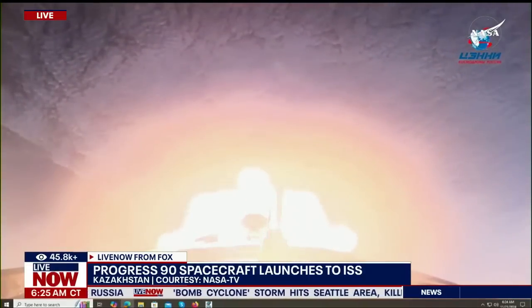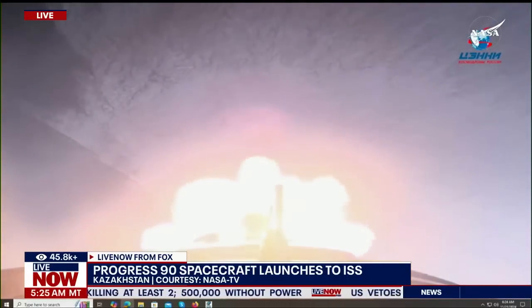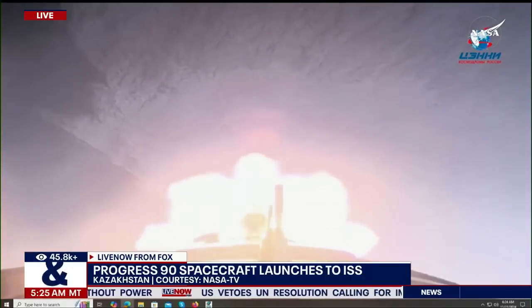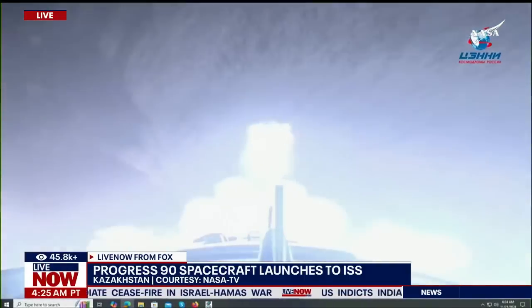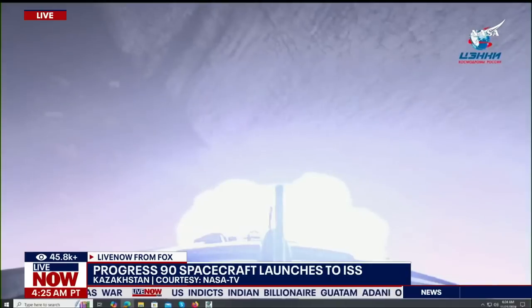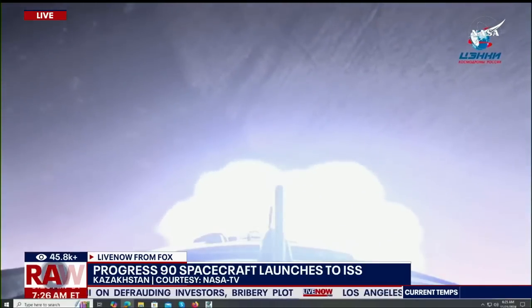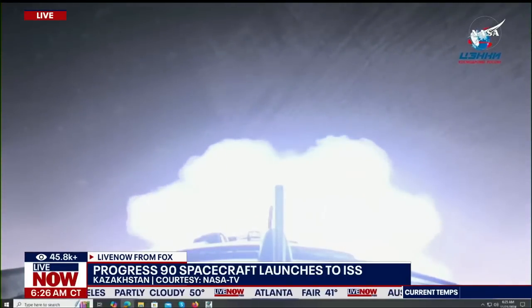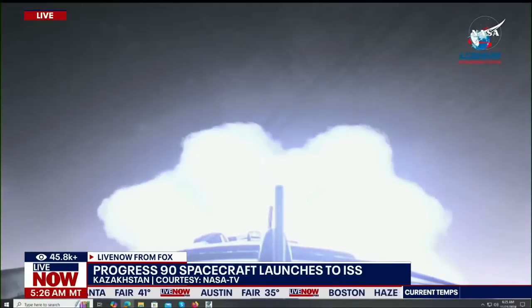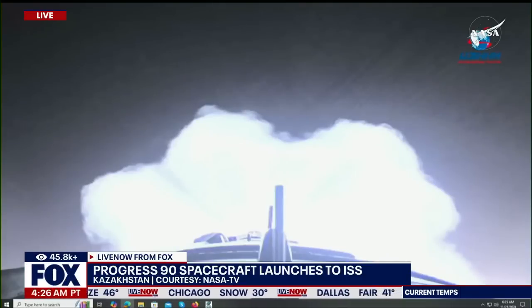First stage confirmed separation. The boosters have departed and the vehicle is stable as the second stage gets underway. All structural parameters nominal on the 90th Progress journey towards the International Space Station. Everything continues to be right on track. As the core stage continues to burn, now two minutes and 52 seconds into flight. Now three minutes into flight, Soyuz core stage performing as advertised.